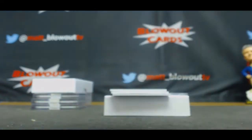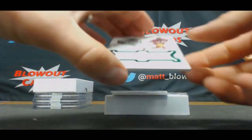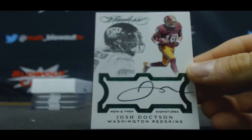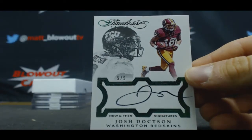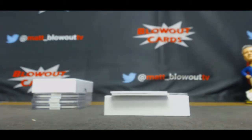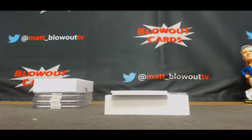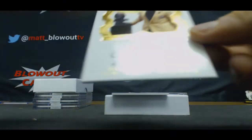13 of 15. Numbered five of five — this one goes to Frank, autograph of Josh Doxon. Now and Then signatures.